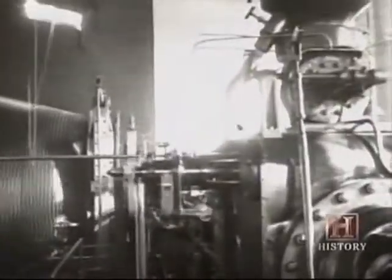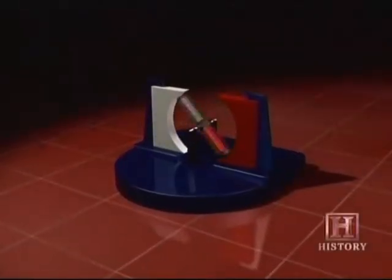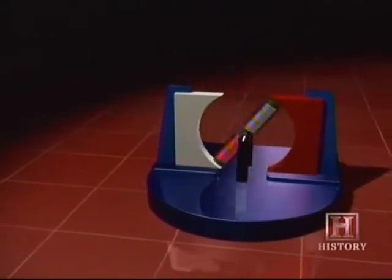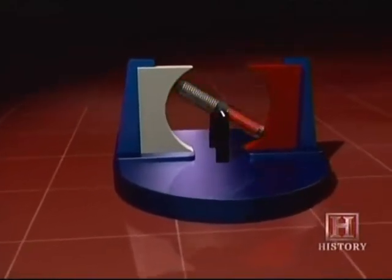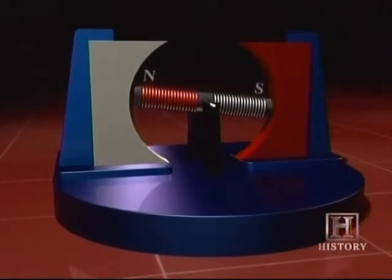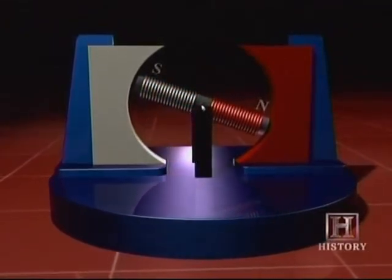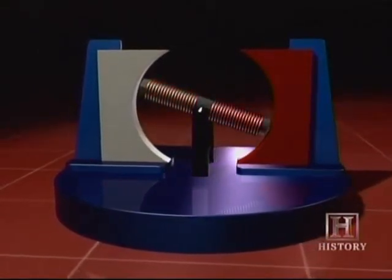In a common electric motor, an electromagnet called the armature revolves between the north and south poles of a stationary magnet called the stator. The armature rotates until its north pole is opposite the south pole of the stator. The direction of the armature's current is then reversed by a device called a commutator, changing its north pole to a south pole. The two south poles repel each other, pushing the armature forward. The current reverses every half turn, keeping the armature in motion by frustrating its effort to bring north poles near south poles.